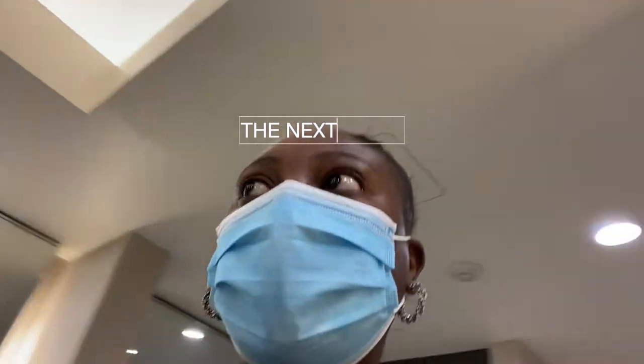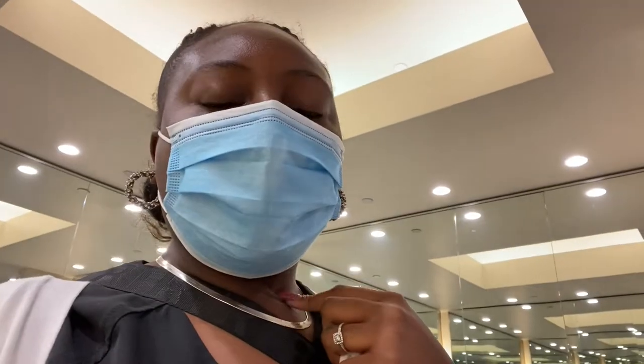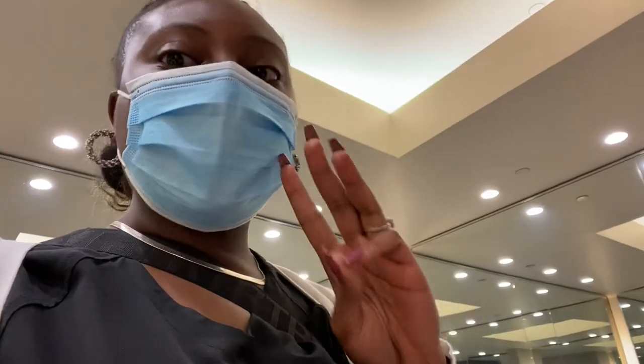I'm at the mall trying to grab a couple of things for my trip. I need a face wash, maybe some tops — that's it, nothing else. I can't leave this mall with anything else. I'll see you guys in the store.